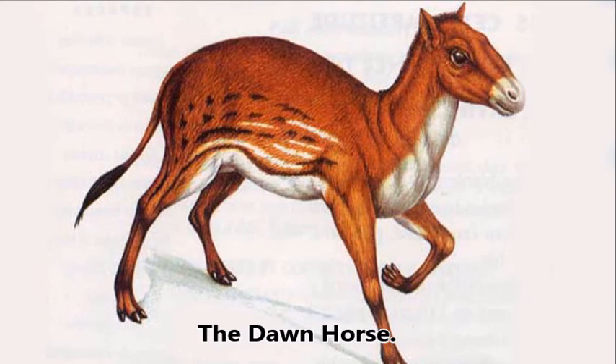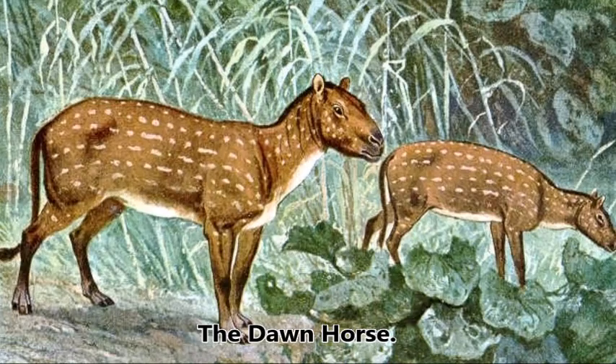Fossils of an ancestor of the horse, known as the dawn horse, having four toes on each foot instead of a hoof, have also been found at Minster Cliffs.